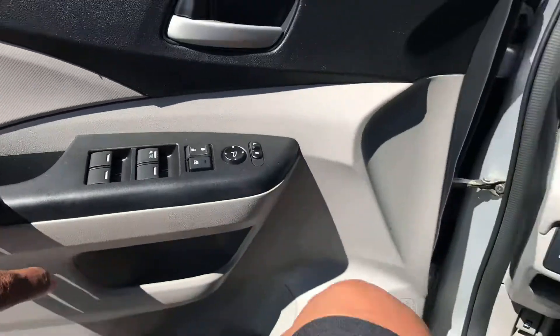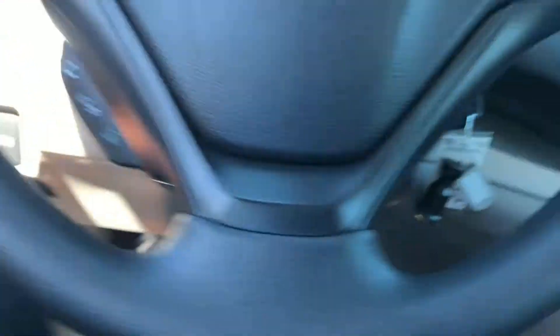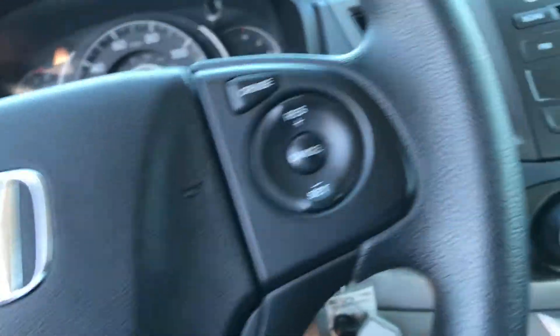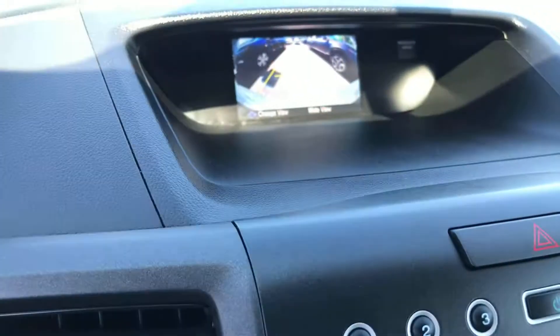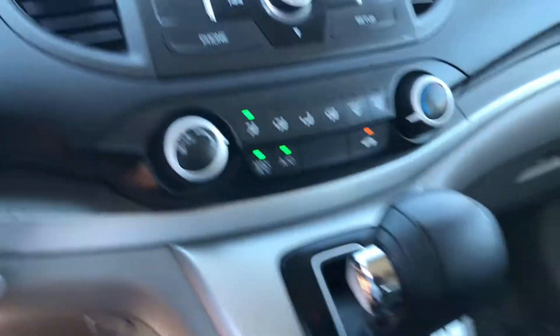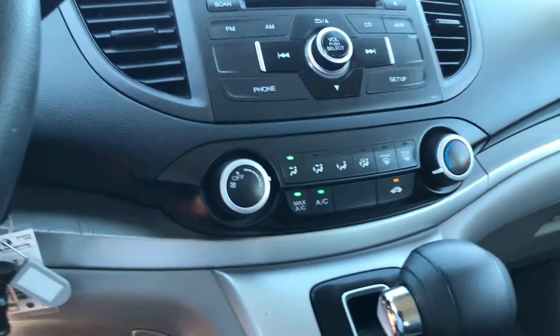Inside we have power windows, power locks, power mirrors. We've got our hands-free calling, audio controls, and cruise control. And again, there's that backup camera. Air conditioning is blowing ice cold, so it's great for these hot summer days that are coming ahead of us.